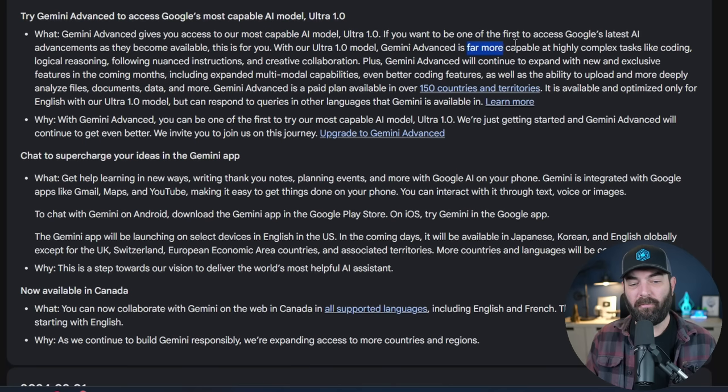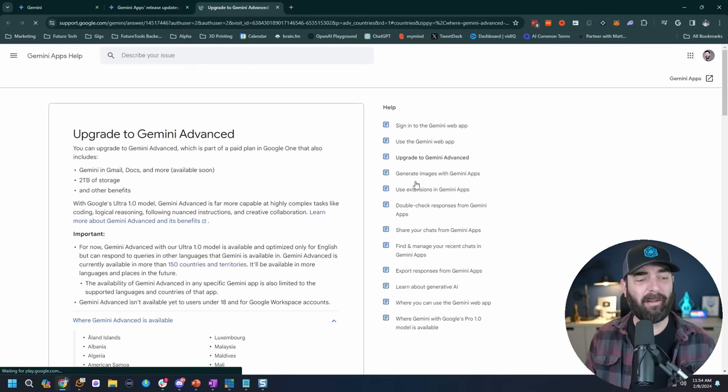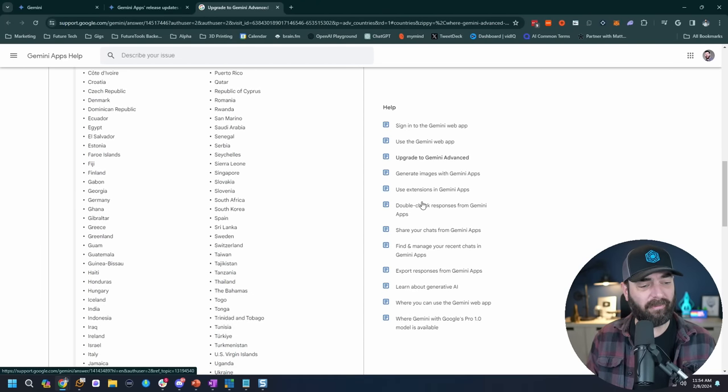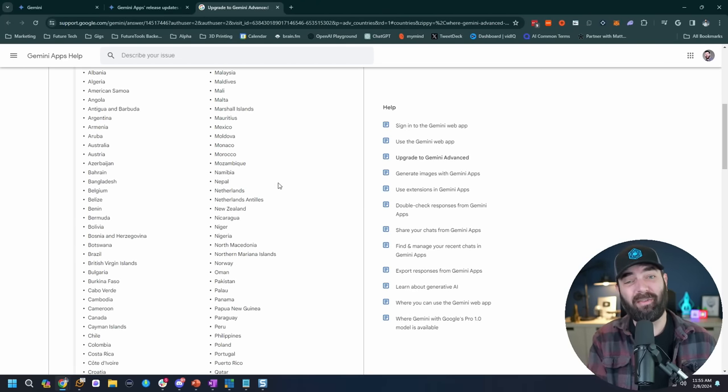It claims to be far more capable at highly complex tasks like coding, logical reasoning, following nuanced instructions, and creative collaboration. At the moment it's only optimized for English, but it's available in 150 different countries. Looking through the list, if you're watching this video there's a pretty good chance you have access to Gemini Advanced as well.